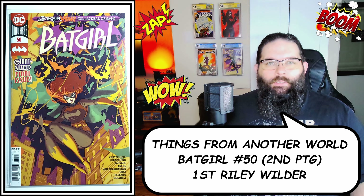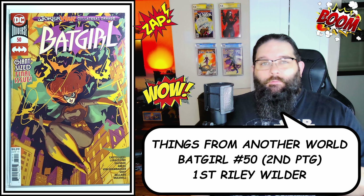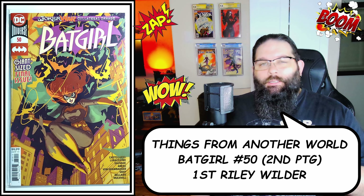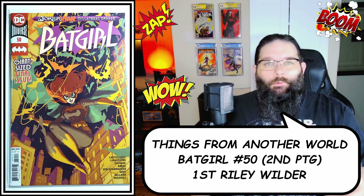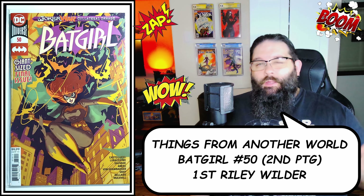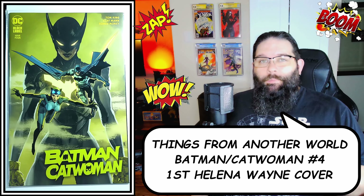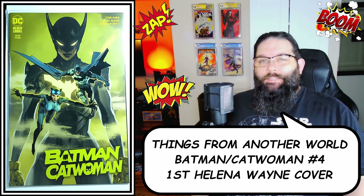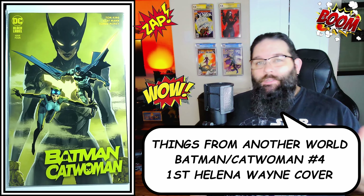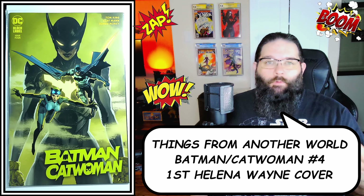This is the second printing Riley Rossmo variant of Batgirl number 50, which contains the first appearance in comics of the Ryan Wilder character — she's the CW version of Batgirl. I didn't pay very much for this, and I already have the B cover, so I thought a second printing might be a little under the radar for the print run. I also grabbed a copy of Batman Catwoman number four, because this is the first cover appearance of Helena Wayne, the daughter of Batman and Catwoman, and they had it at cover price.